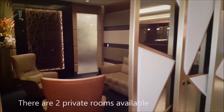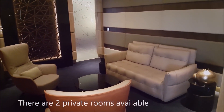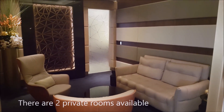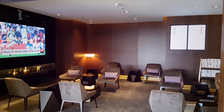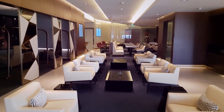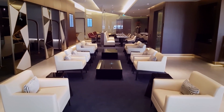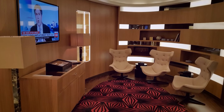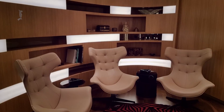The only guests able to access the Residence Lounge are those traveling in the Residence, a three-room private suite found on Etihad's A380 aircraft. The Residence Lounge has been designed as the ultimate space to relax and unwind before your flight. In the living room space, there are lounge chairs and leather sofas, a dining table, television, and a personal bar counter. Guests of the Residence Lounge are also treated to personalized butler service, with your butler taking care of any requests during your time in the lounge.